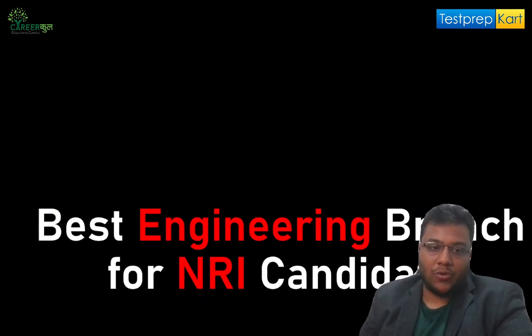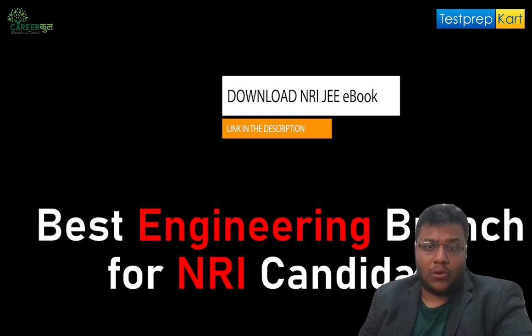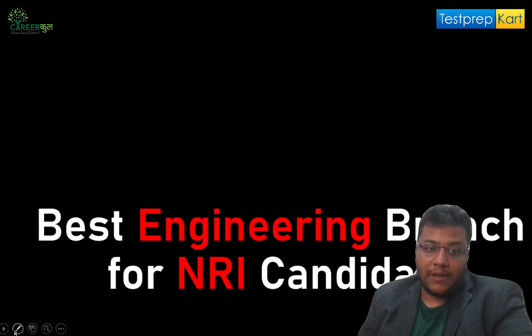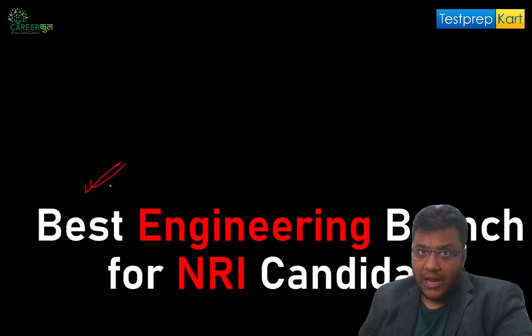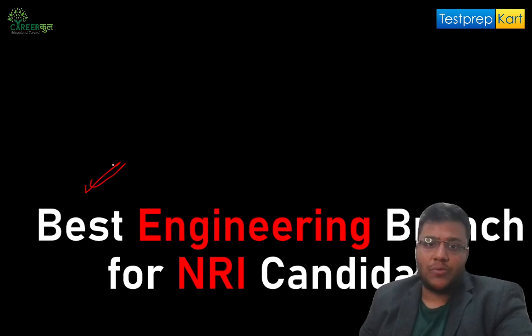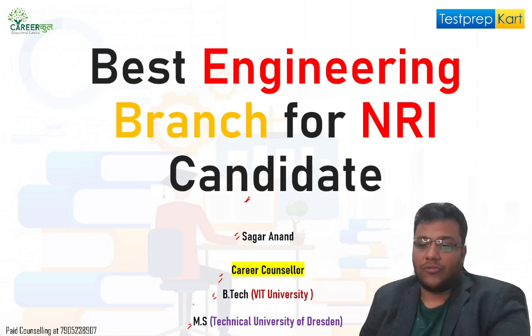Hi students and welcome to all the parents. Welcome to Career Cool — we are strategic partners with Test Prep Cart. In this video we are talking about different engineering branches for NRI students, and which among these branches will be the best branch for an NRI candidate — whether you're living in the Middle East, Africa, Tanzania, Kenya, or any country — and you wish to study in India. My name is Sagarun, I'm a career counselor. I've done my B.Tech from VIT University and my MS from Technical University of Dresden.